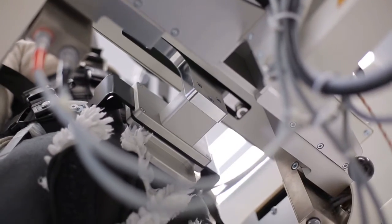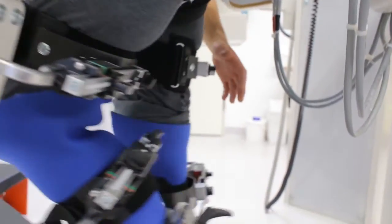We know from our clinical experience and the experience from clinical studies that task-specific and highly intensive training, as well as an early start to rehabilitation, are key factors for therapeutic success.